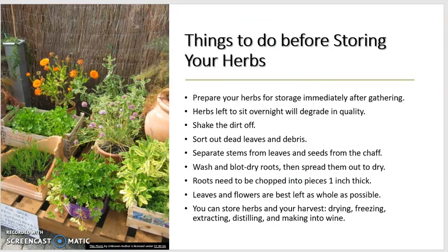What do you need to do before storing your herbs? You have to prepare your herbs for storage immediately after gathering. Don't let the herbs sit overnight because their quality will degrade quickly. Make sure you shake the dirt off — dirt could have different kinds of little animals, bugs, or other things from the ground. Sort out the dead leaves and debris, and separate the stems from leaves and seeds from the chaff.